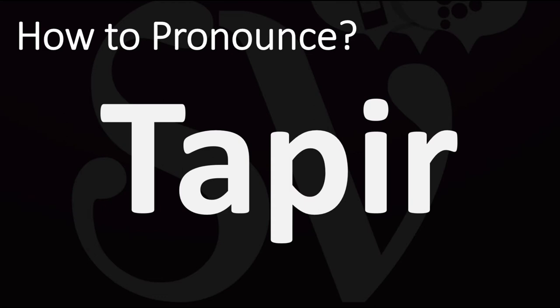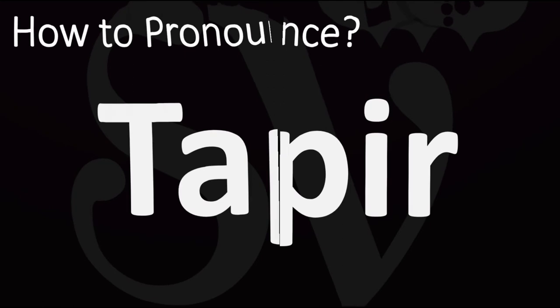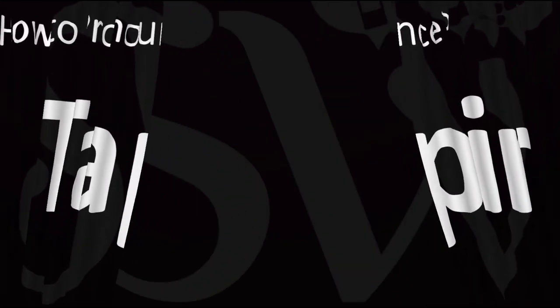In British English, it is said as Taper, Taper. In American English, however, it is usually pronounced as Taper or Taper. And now you know.